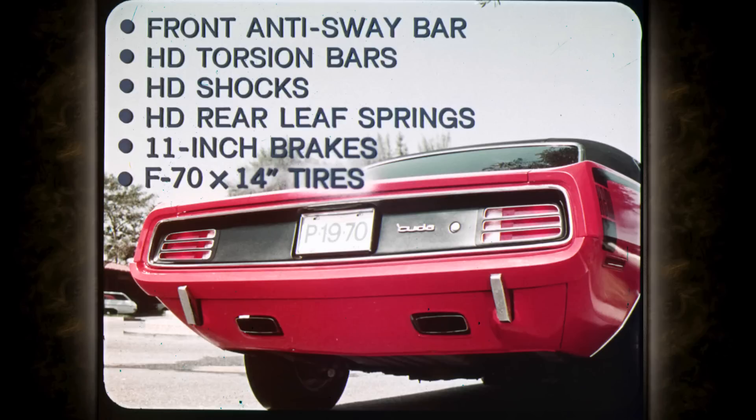Heavy duty suspension: front anti-sway bar, heavy duty torsion bars, heavy duty shocks, heavy duty rear leaf springs, 11-inch brakes, and F70 by 14-inch white-lettered tires. Combined with the new wide stance, the Cuda hangs on the road like mother love.